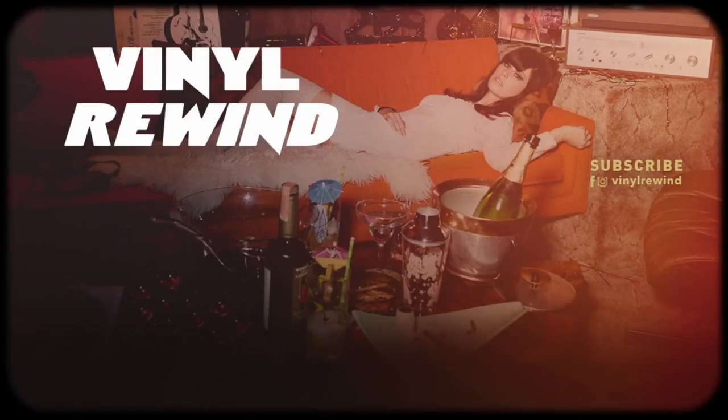Thanks again for checking out this product review. If you want to see more, I put a playlist right there, as well as a link to a vintage Goldmine magazine video I did a while back — go ahead and click away.